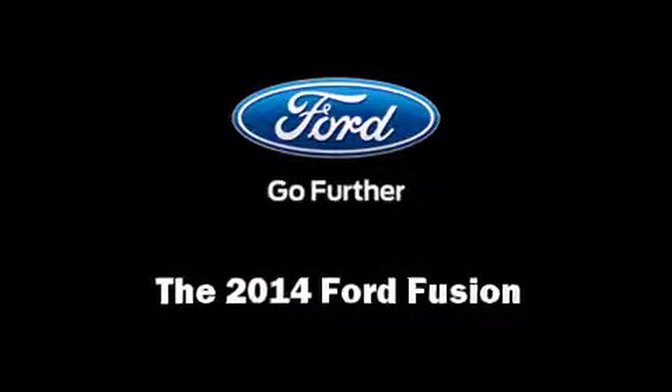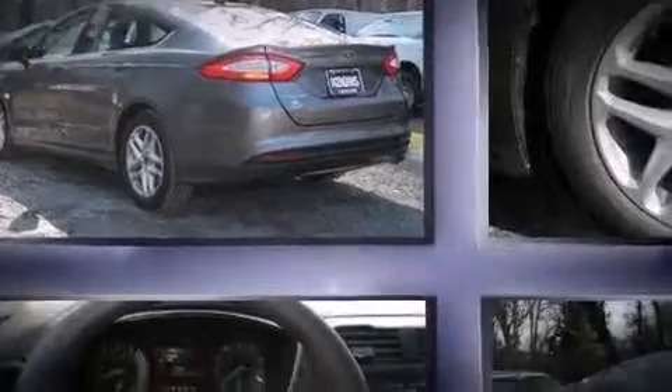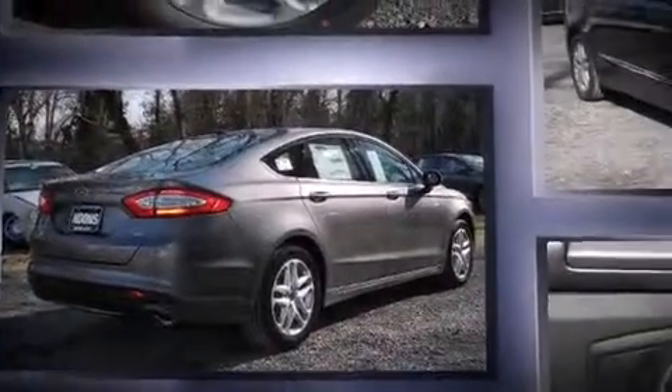Step into the 2014 Ford Fusion. Smooth gear shifts are achieved thanks to the 2.5-liter four-cylinder engine, providing a spirited yet composed ride and drive.